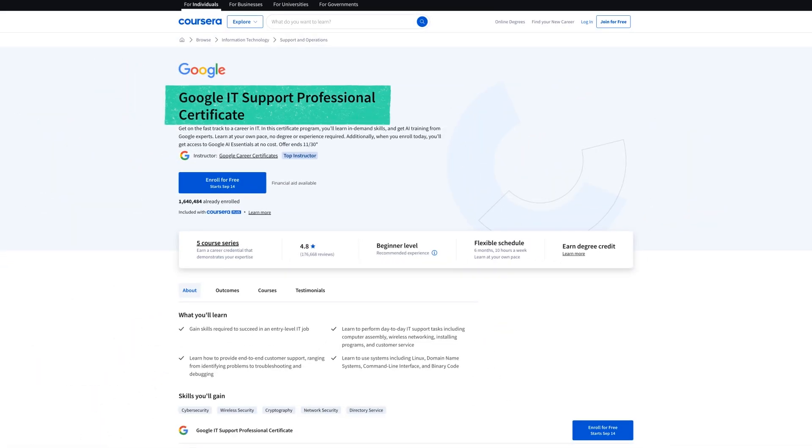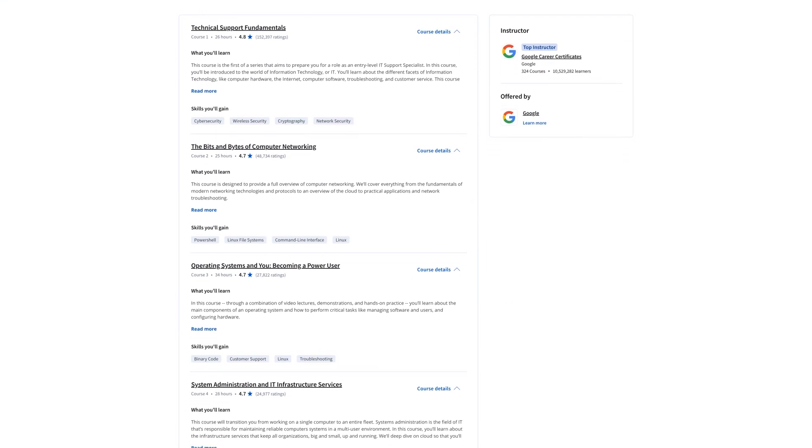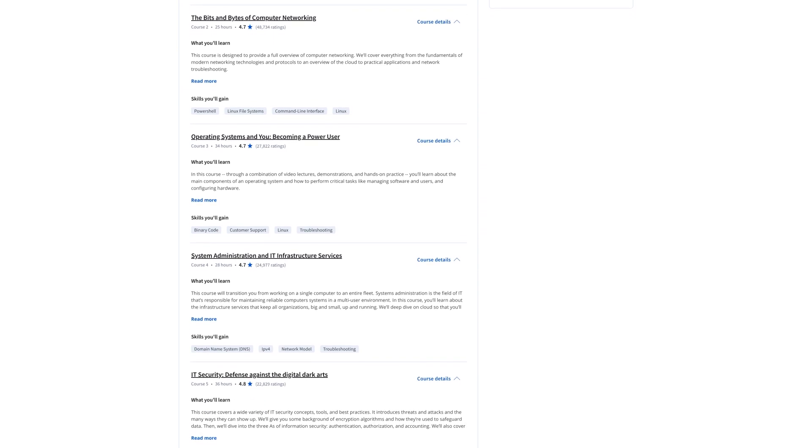A good way to get a gentle introduction to the field is by taking the Google IT Support Professional Certificate on Coursera. It's a six-month course part-time, but most people I've talked to have completed it in about two months — it's pretty fast to do. It's at a really low cost or even free and available for complete beginners. This course will help you build a solid foundation, and then you can just fill in the gaps to prepare for the certification later.